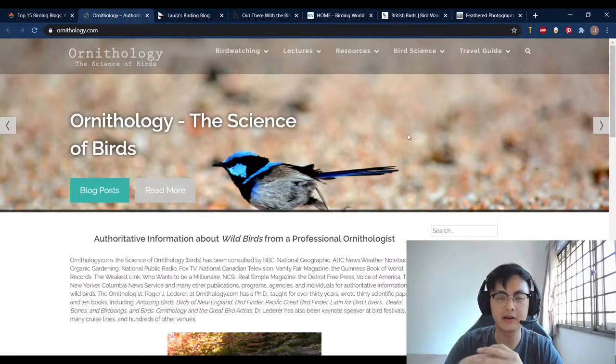So when I was learning birding, I actually compiled an entire list of all these birding blogs, and so I decided to make this video about it. I'll make sure I leave all the links down in the description below, so do check them out.